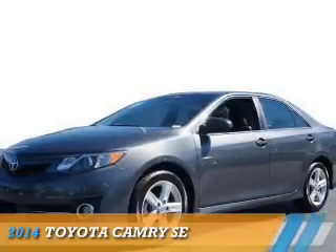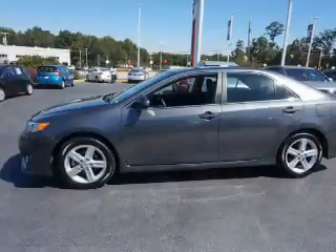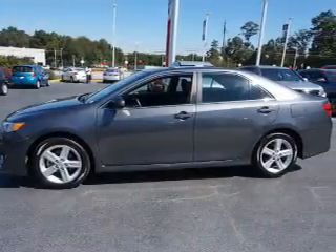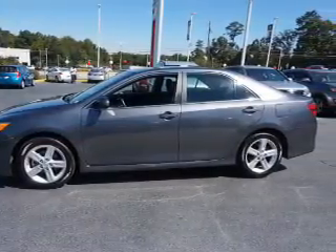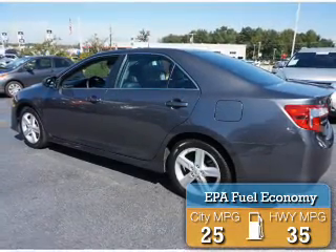Presenting the 2014 Toyota Camry. It's powered by a 2.5 liter 4-cylinder engine and an automatic transmission. Great fuel efficiency saves you money by requiring fewer trips to the gas station.